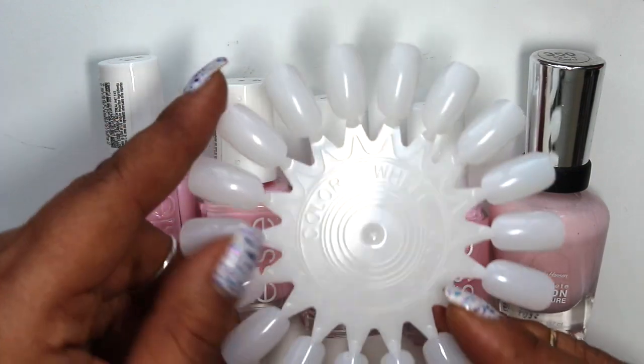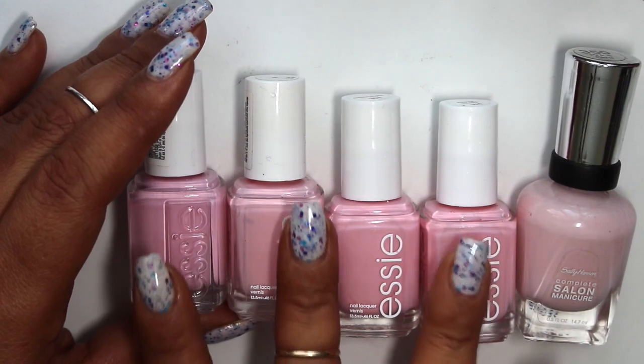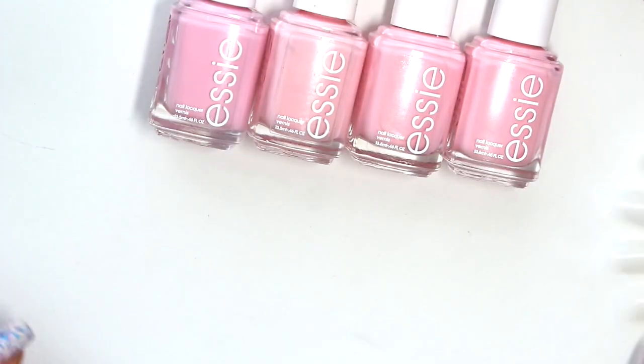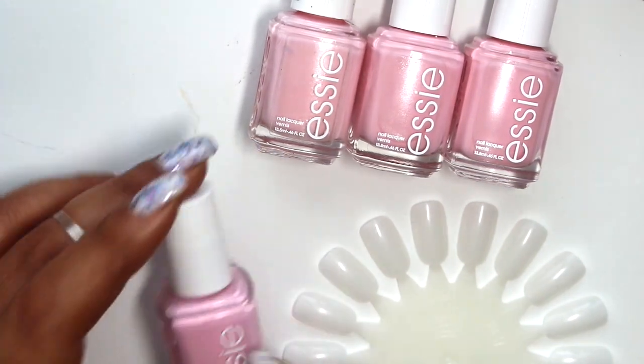I'm also thinking of doing a little swatch on the wheel, but I did end up swatching the four Essie ones on my nails so that you guys can take a look at what they look like as a full manicure. Let me move these back and I'm gonna start off with Free to Roam.